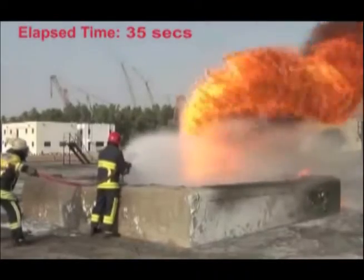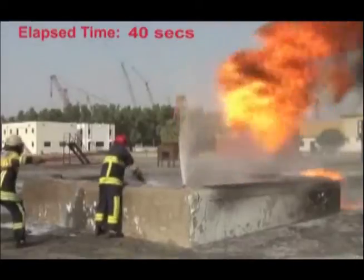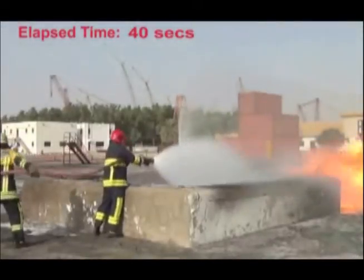At the same time, the F-500 EA does a remarkable job of cooling the fuel and vessel well below the auto-ignition temperature of the jet fuel.